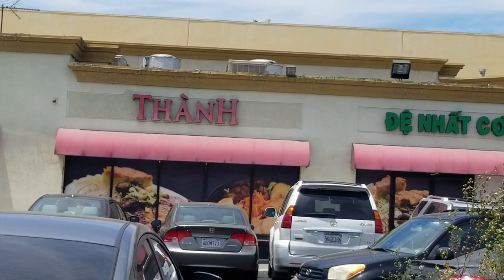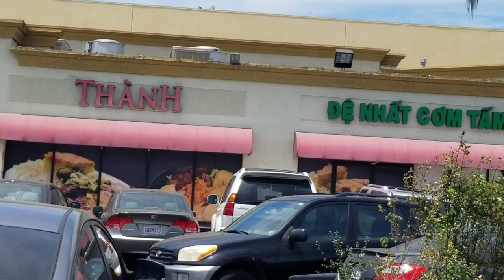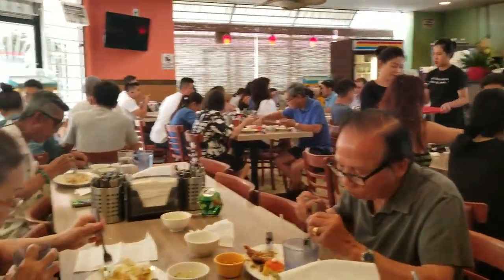Hi everybody, welcome back to my channel! I know it's been a long time since I filmed and uploaded a video. Today I'm going to take you on a foodie adventure to one of the best places I go to for broken rice, also known as com tấm, in Garden Grove. Let's go!